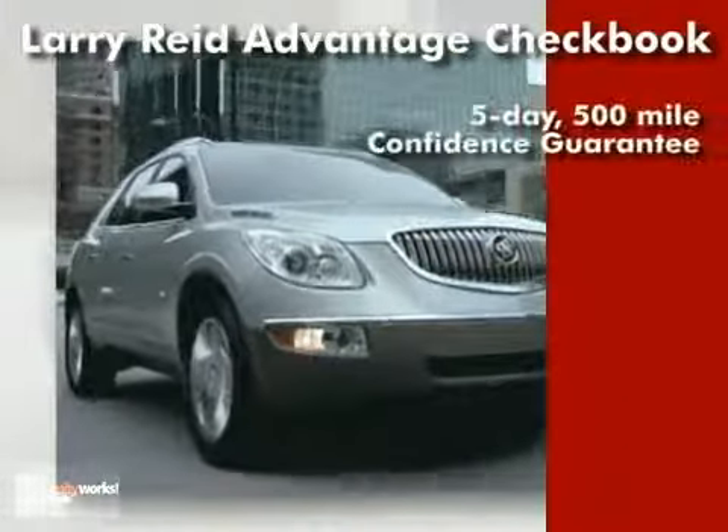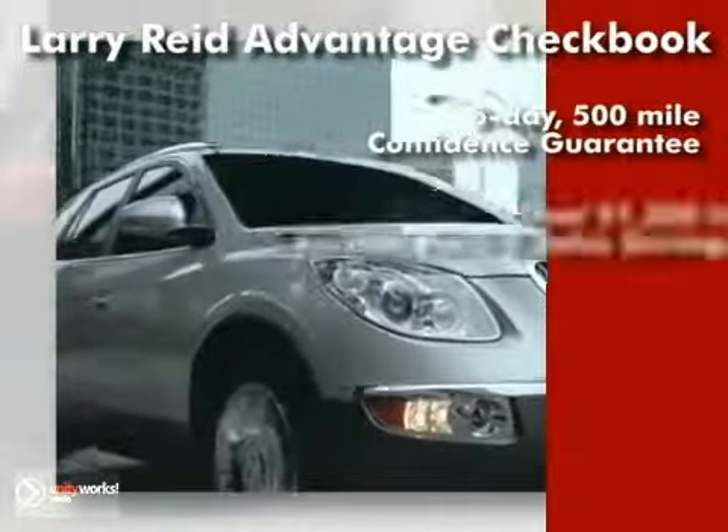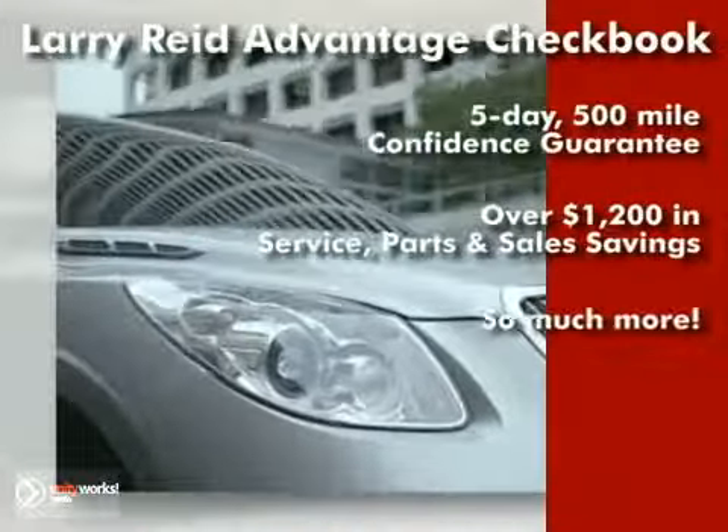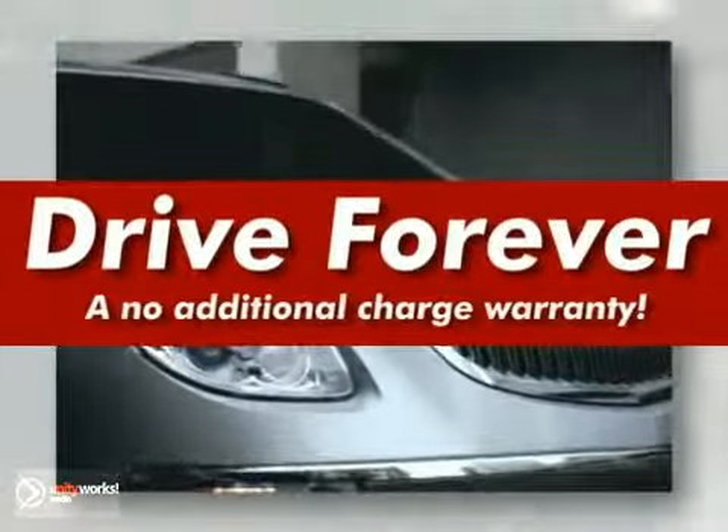Including a 5-day, 500-mile confidence guarantee, over $1,200 in service, parts and sales savings, and much more. We have a new powertrain warranty on all new and most used vehicles 2,000 or newer, 100,000 miles or less. It's called Drive Forever, and it's a no-additional-charge warranty.